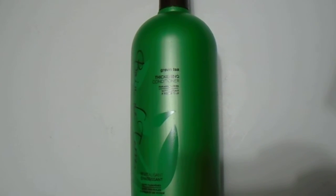We have here the Bain de Terre green tea thickening conditioner, paraben free, with argan and monoi oil. It's a 1 liter, 33.8 ounce one. Here's a quick look at this amazing product from the Bain de Terre brand — highly recommended.